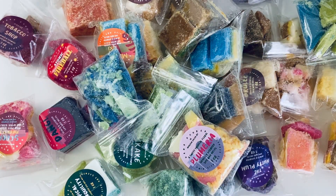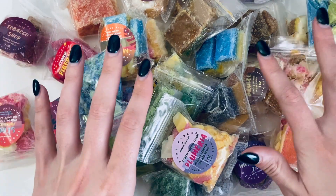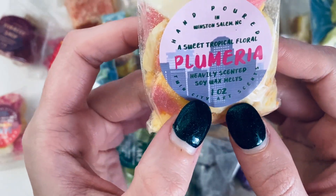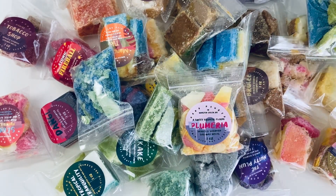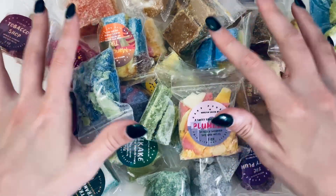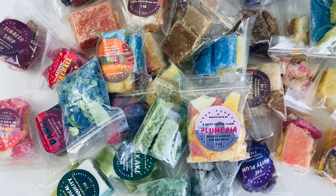Hi everyone and welcome to my channel Lilies and Blush, my name is Suzanne. Thank you so much for joining me for this haul video. I'm so excited because this is a brand new to me shop called Twin City Art Scents, based in Winston-Salem, North Carolina. In front of you is a one ounce sampler of every single scent their shop offers, so we'll be going through my thoughts on every single scent.